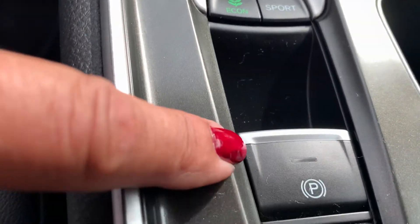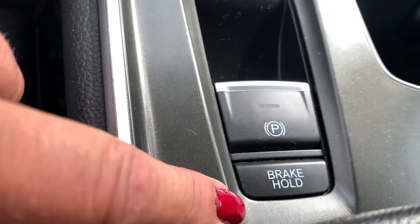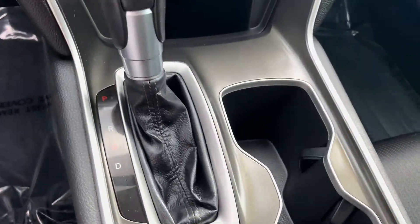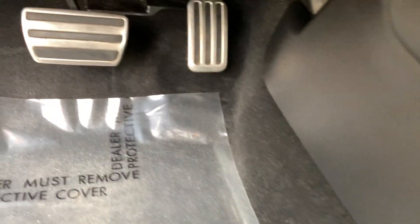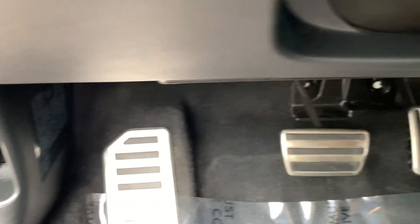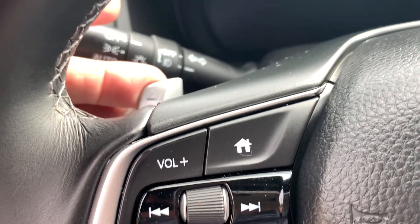You can use the ECON button to save you some fuel. Parking brake. Brake hold. Another spot to put all of your items, with more outlets in here. I like the pedals on this car, and you also have paddle shifters right here.